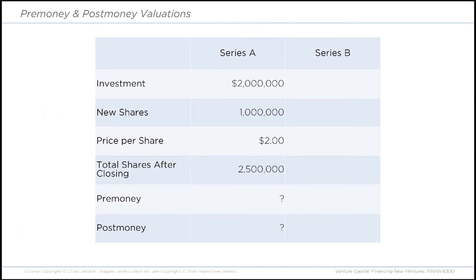Here's an example. Let's say you're raising $2 million — that's 1 million shares at $2 per share — and you already have 1.5 million shares issued and outstanding. The total shares pre-money is 1.5 million, and post-money is 2.5 million. So the valuation is $3 million pre-money and $5 million post-money.